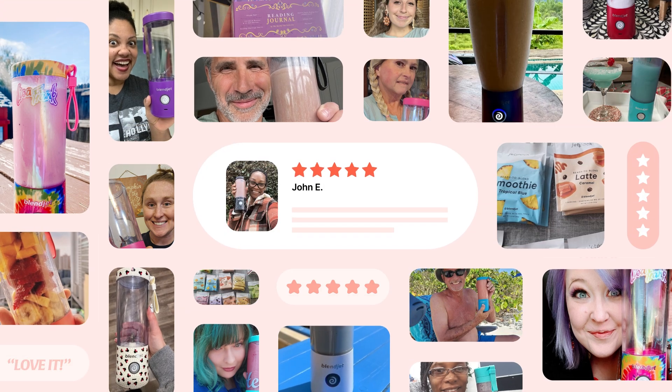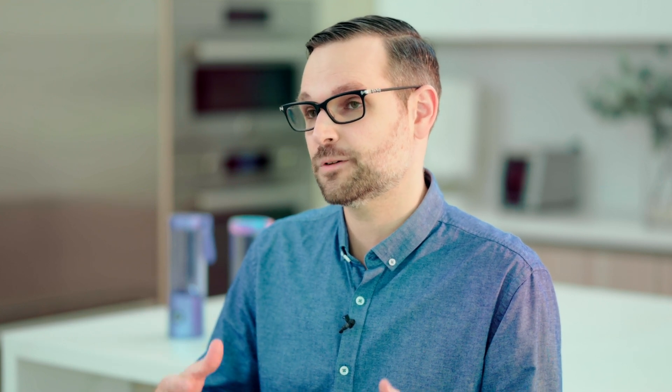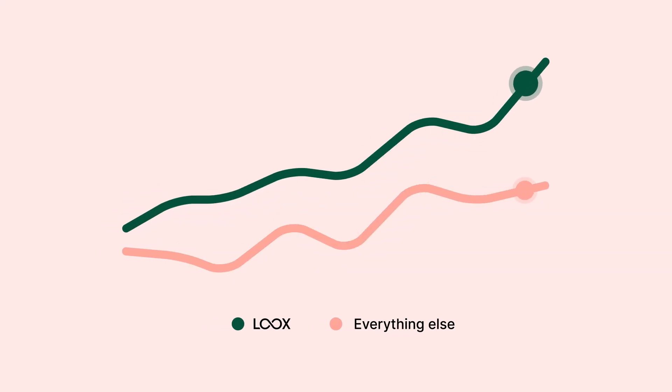We've collected over 200,000 reviews, most of them photo and video. I split-tested Looks against all the names you could imagine, and there was a dramatic improvement in my conversion rate from Looks versus everything else — literally a 15% increase to my website conversion rate versus not having Looks. That's a game-changer.